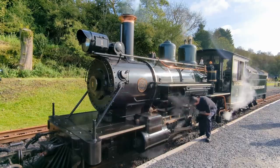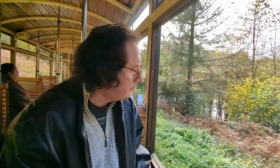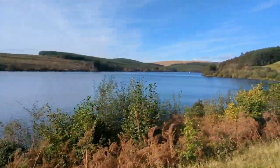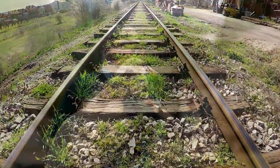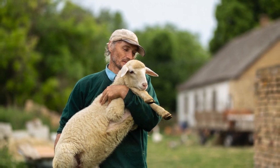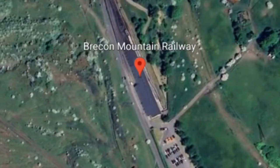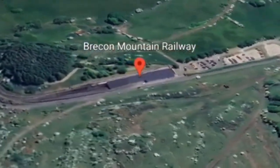A beautiful day spent on a vintage steam locomotive with the amazing views of the Brecon Beacons, or Bannau Brycheiniog in Welsh. But does this railway have its own ghost train, and did a Welsh farmer predict the future? Today's journey takes us to the Brecon Mountain Railway at Pant station, Merthyr Tydfil, in South Wales, UK.